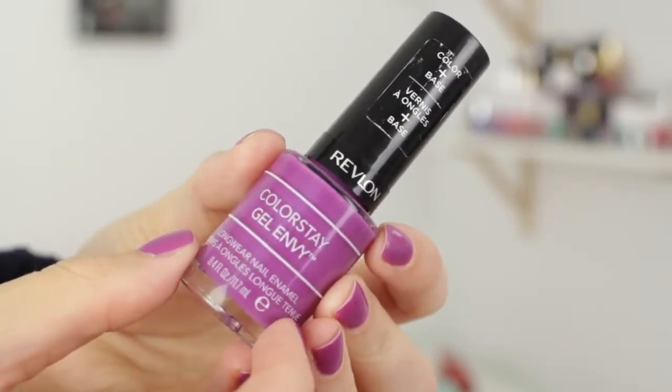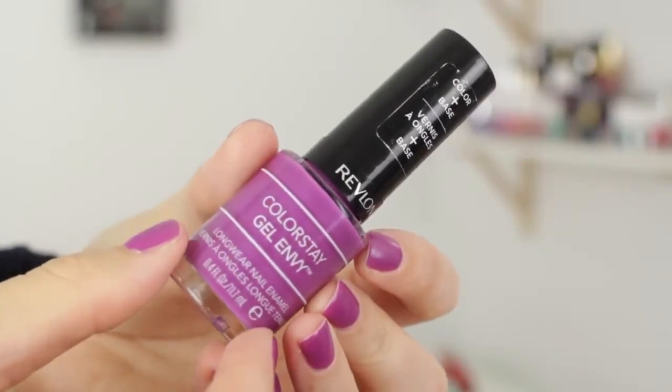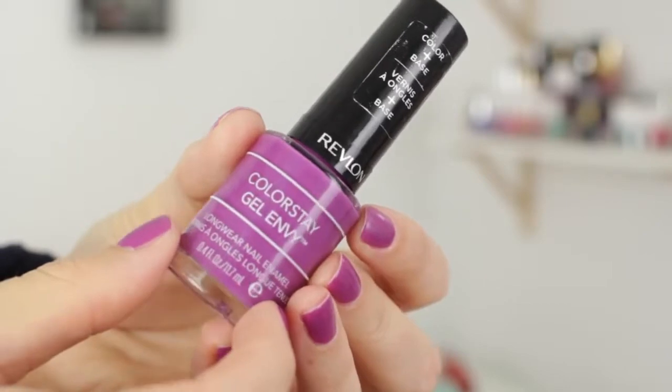Let's get right into it — my favorite beauty products of October. I'm gonna start with the thing everybody already knows: it's my nail polish. This is the Revlon Colorstay Gel Envy Nail Polish in Up The Ante. I don't think I've taken this off all month long. It's not a very autumn-y shade, but for some reason I just love it. Maybe it's because it kind of brightens my mood a little bit.